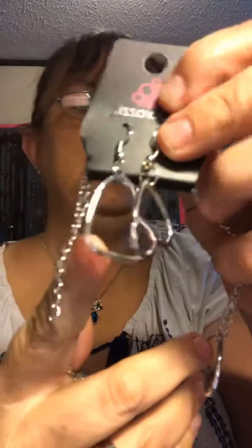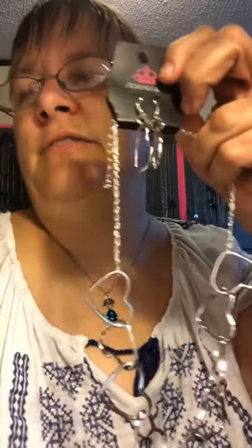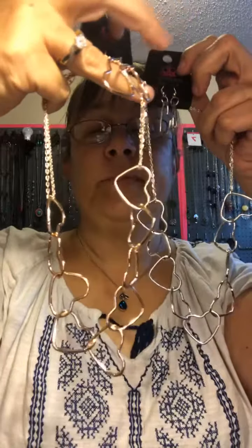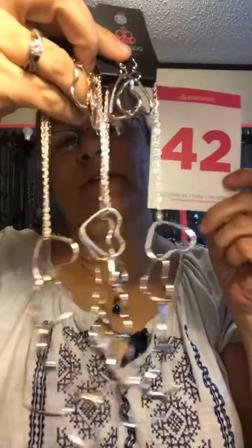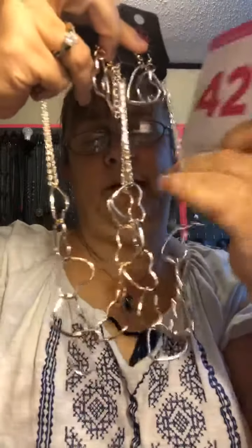We have in silver some hearts — short necklace, silver hearts, extension. Isn't that pretty? We also have rose gold or a gold one too. So we have silver or gold. You can comment mine, silver 42, or gold 42. They're both very pretty, shorter necklaces, for us simple people.